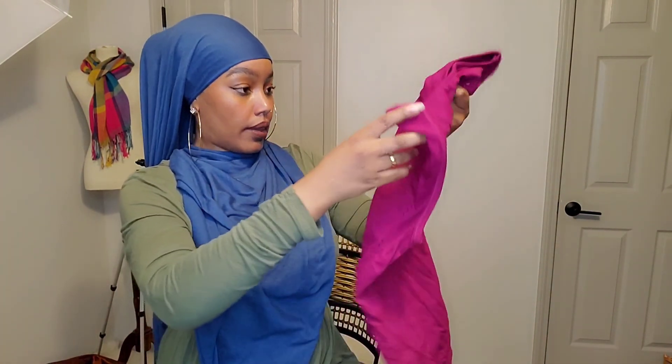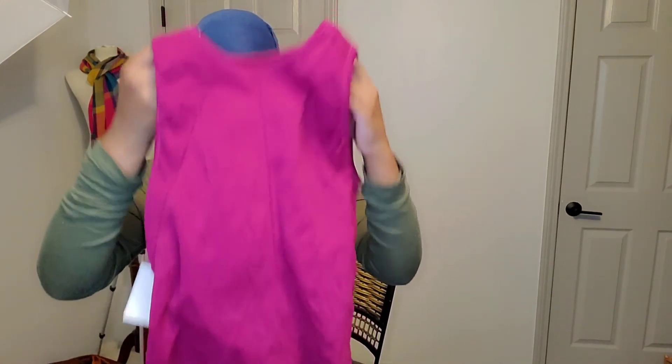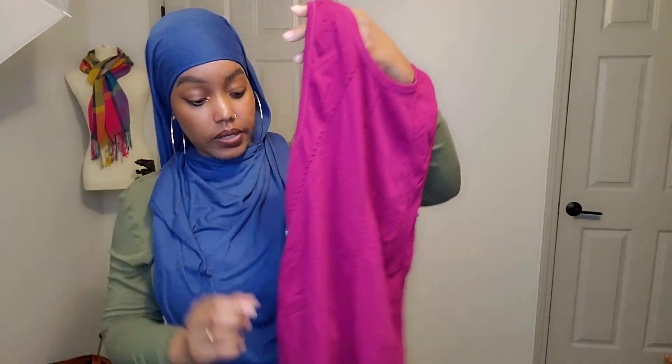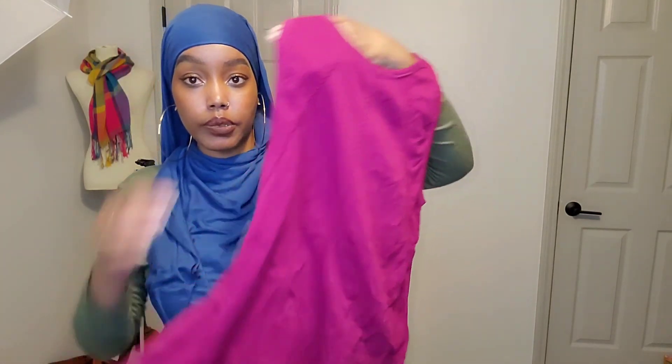This is a top by Athleta — an athletic top. I pick up stuff like this when I see it and it's priced well. I don't pick up a lot of athletic stuff, but if I come across it and it's priced well, I will absolutely pick it up.